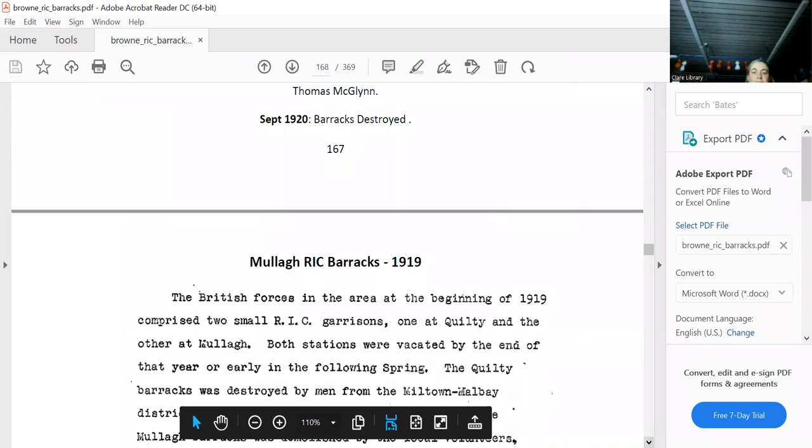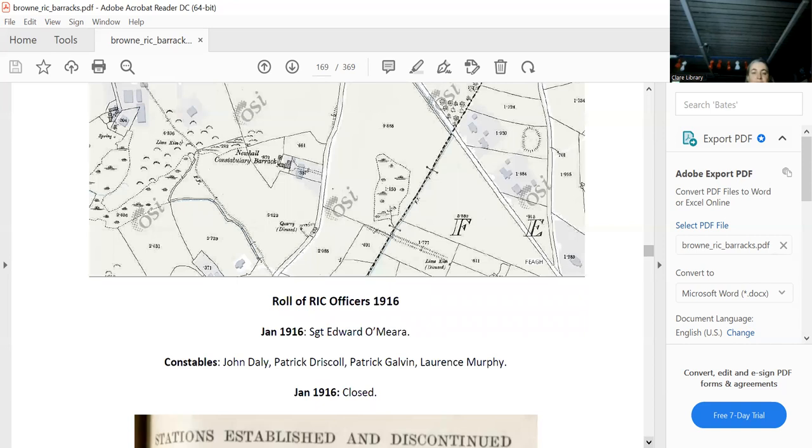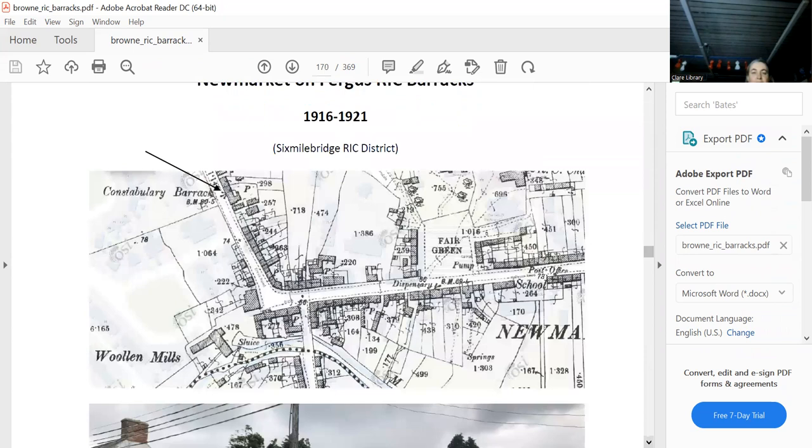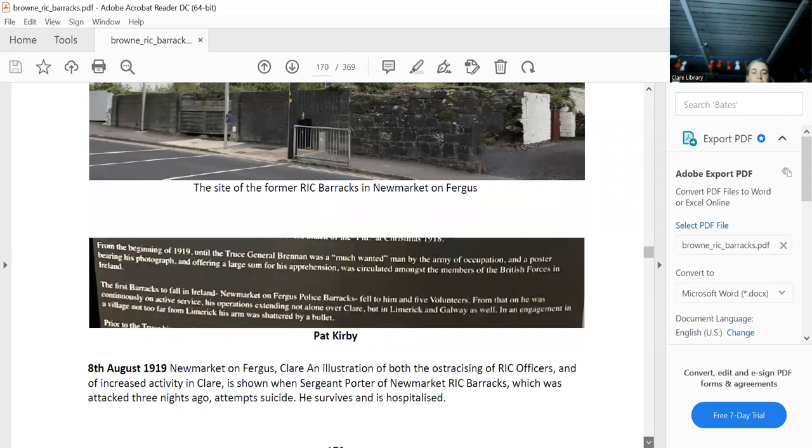Newhall is a lovely part of the world, but the barracks isn't there anymore. There's the Constabulary Barracks on the map and a lovely house on the side. Newmarket on Fergus — a famous East Clare Brigade attack where they took one of the constables, let them in, took over and took all the guns. The barracks was right in the middle of Newmarket on Fergus as you go towards Dromoland.